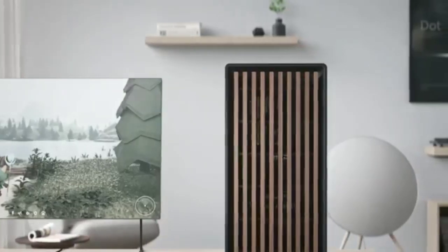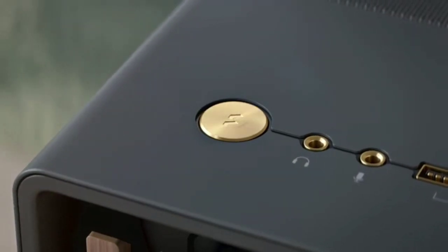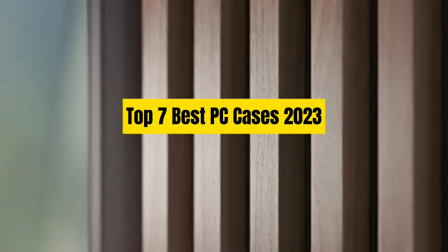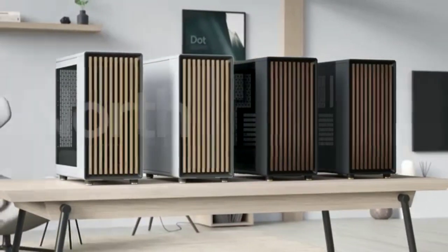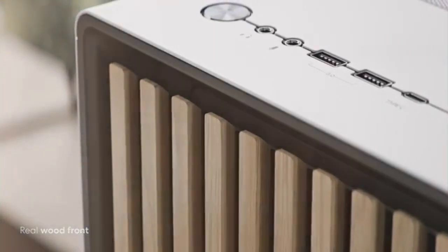We hope Fractal's bold move inspires other case makers to try something different. That's all for Top 7 Best PC Cases 2023. The links to all products are in the description, updated for the best prices. Subscribe to our channel for more videos — we'll meet in the next video, till then take care, bye!